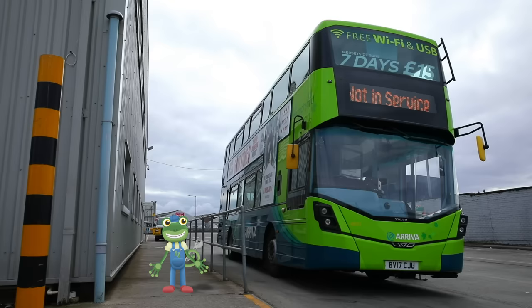These buses travel all over the city, so they sometimes get very dirty.